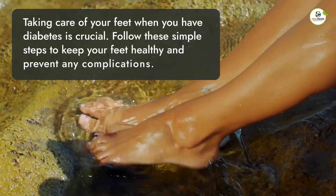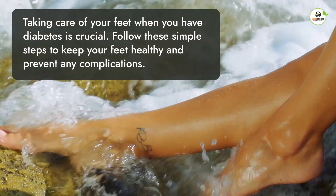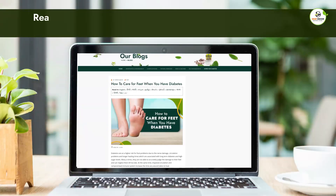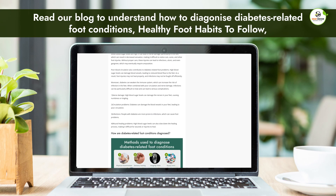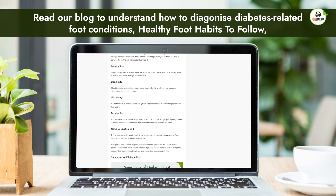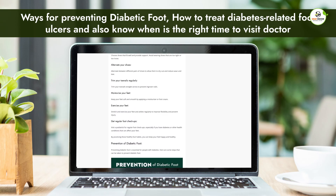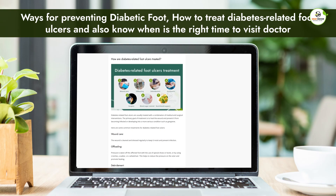Taking care of your feet when you have diabetes is crucial. Follow these simple steps to keep your feet healthy and prevent any complications. Also read our blog to understand how to diagnose diabetes-related foot conditions, healthy foot habits to follow, ways for preventing diabetic foot, how to treat diabetes-related foot ulcers, and also know when is the right time to visit a doctor. Link given in the description.